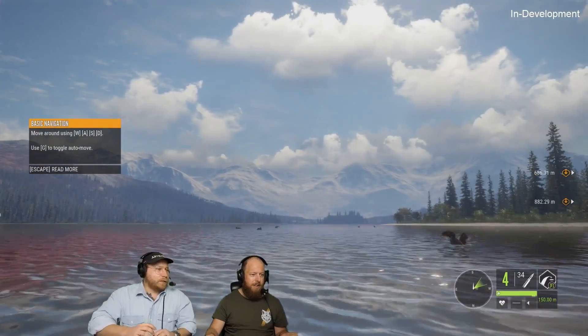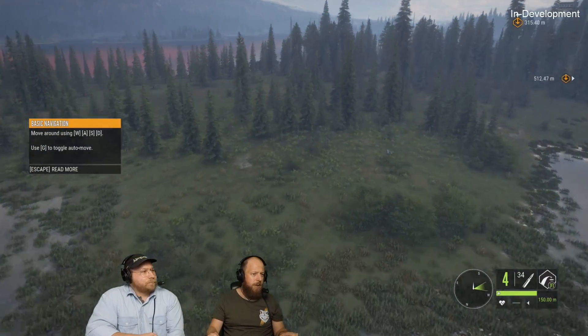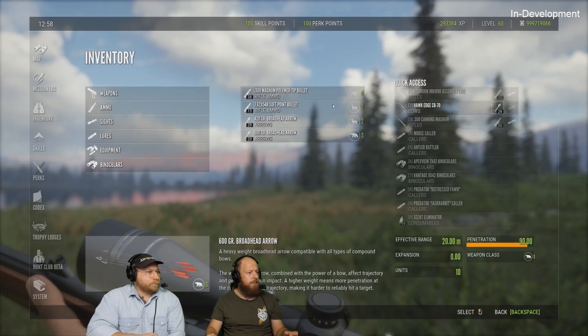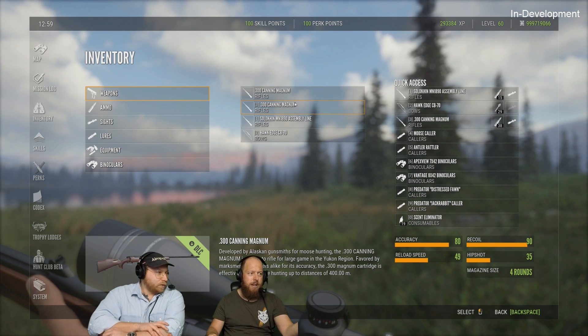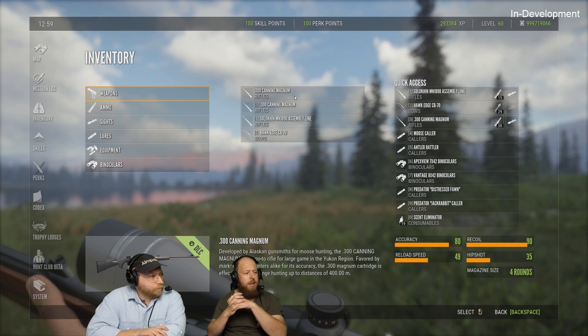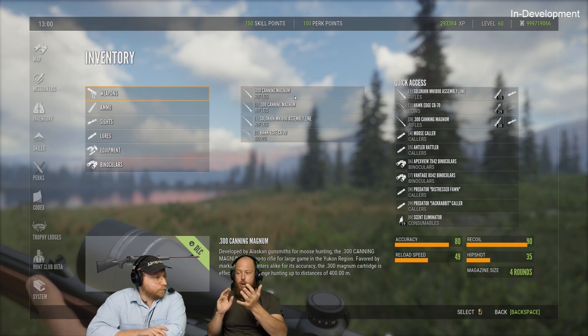It's going to look great in the Trophy Lodge. Let's get back on the ground quickly — I want to show the .300 as well. It comes with two different variations: one has a nice wooden finish and the other has a carbon stock. They come with this reserve — you need the rifle skill to unlock them, but they're really great rifles.